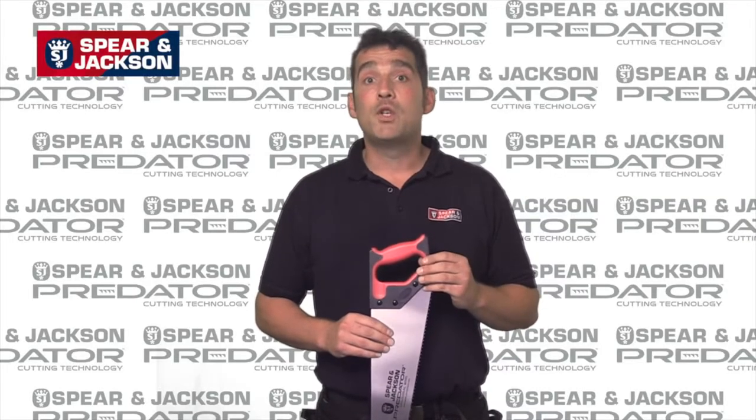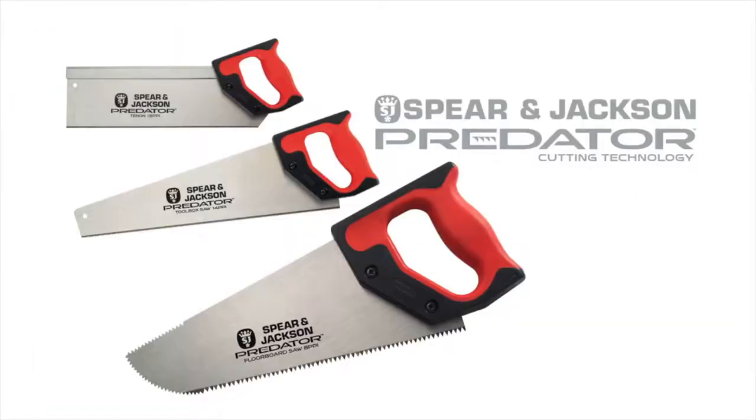The Predator range also features two more 22 inch hard point saws with fleam and triple fast tooth forms, 10 and 12 inch tenon saws, a 14 inch toolbox saw and an 11 inch floorboard saw.